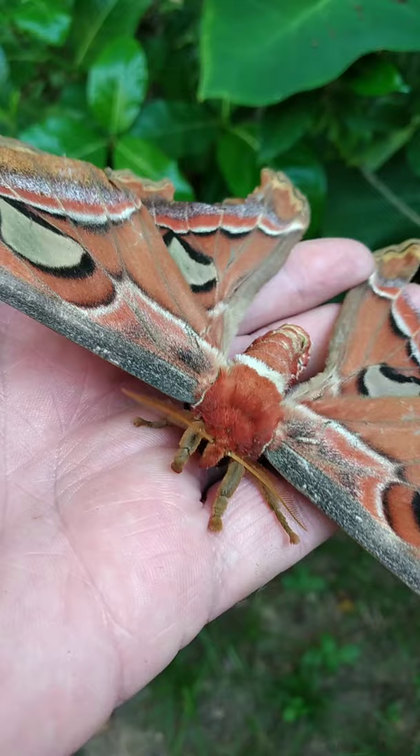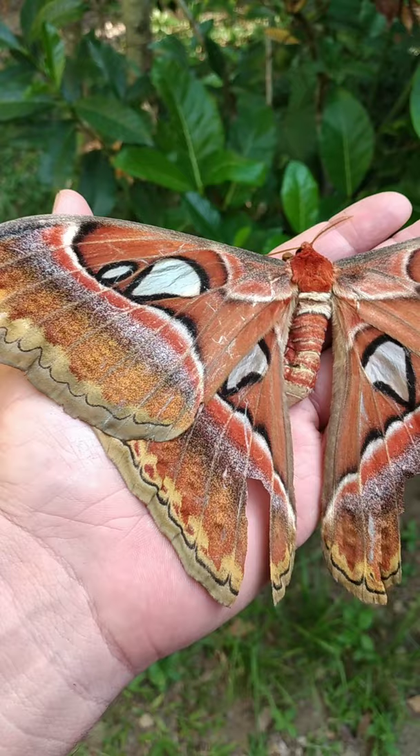If you look close, it has quite a small mouth. That's because they don't eat once they hatch from the cocoon. They live for about two weeks and they live off their body fat.